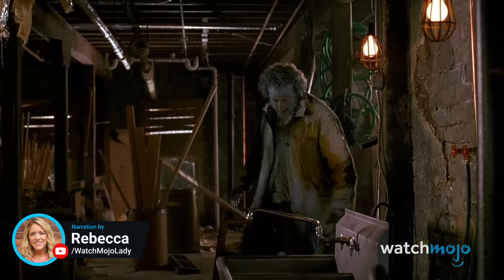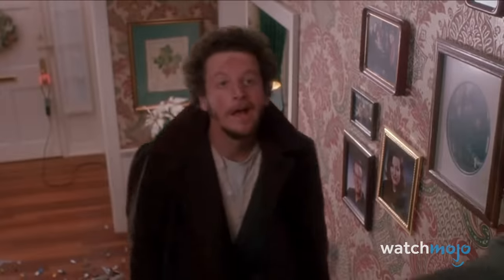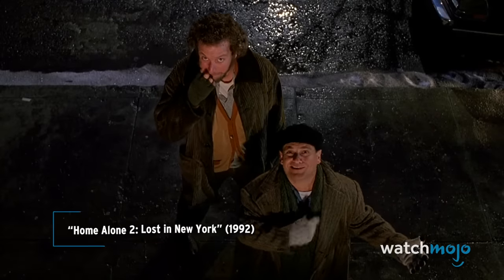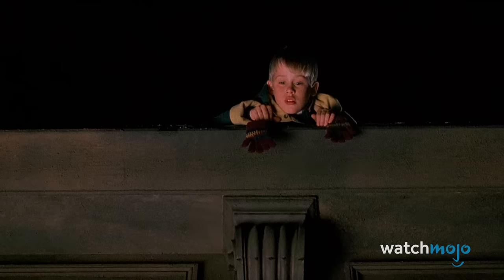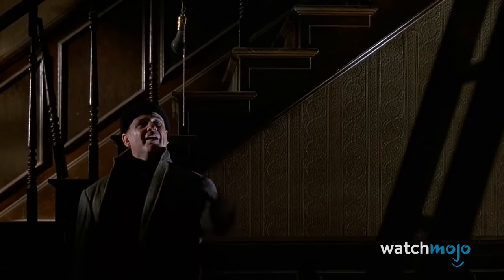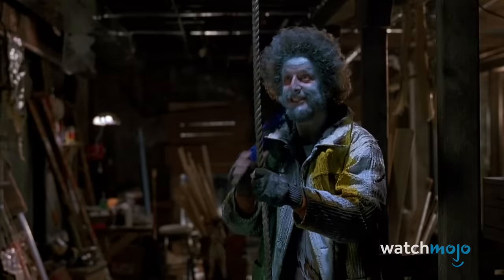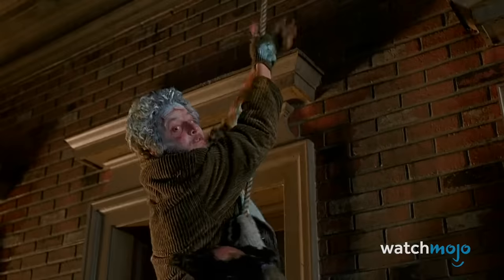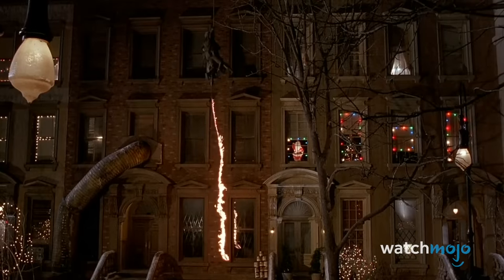Welcome to WatchMojo, and today we're counting down our picks for the top 10 Home Alone traps that would kill you. For this list, we're looking at the most deadly traps from the first three theatrically released Home Alone movies. If you had to pick, which of these traps would you take your chances with? Let us know in the comments below.